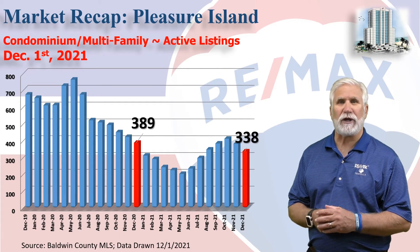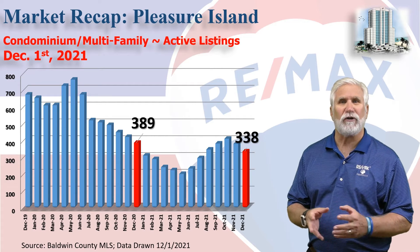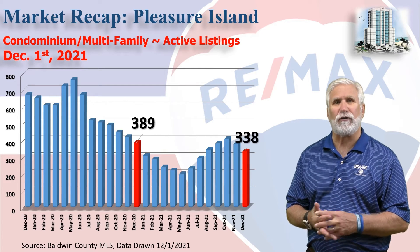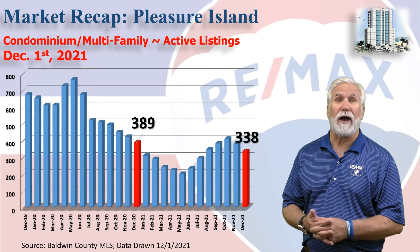This chart shows inventory — the number of condos that were shown as active in our MLS system on December 1st. As you can see, we've seen two straight months of decline after witnessing about five months of increase. But we're still about 15-20% below where we were the same time last year.